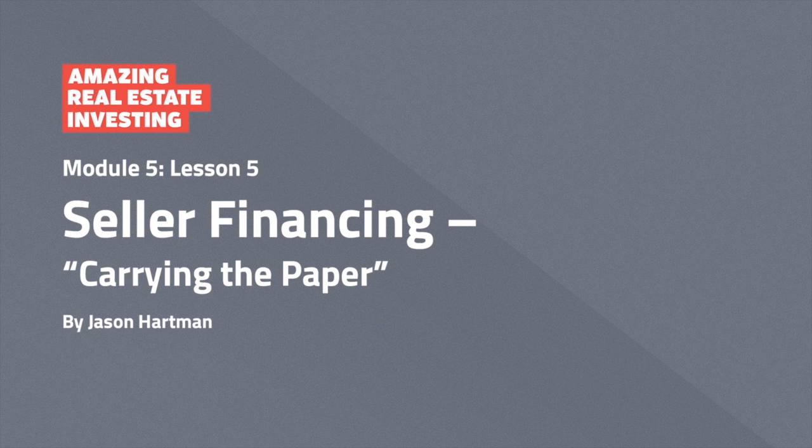Welcome back to another amazing lesson. This is Jason Hartman and today we're going to talk about seller financing. You've probably seen these real estate gurus, these creative financing people on midnight TV with their infomercials. A lot of them talk about creative financing. Seller carrybacks where the seller finances the property for the buyer would be considered one part — probably the major part — of creative financing. But that's such a giant topic; you could have a whole other course just on that alone. What we wanted to do in this course is really give you a broad 30,000-foot level of many different aspects of real estate investing.